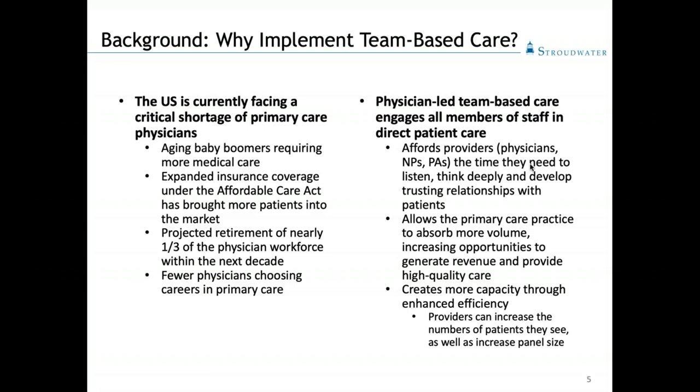Doing this affords providers the extra time they need to re-engage with patients, to really sit and listen, to make eye contact, to be heard and re-establish trusting relationships that we've lost in the last decade or so. This in turn allows the practice to absorb more volume, increasing opportunities to generate revenue and creating more capacity through enhanced efficiency — allowing us to see more patients in a day and to increase our panel size, which is critical to success under value-based payment models.